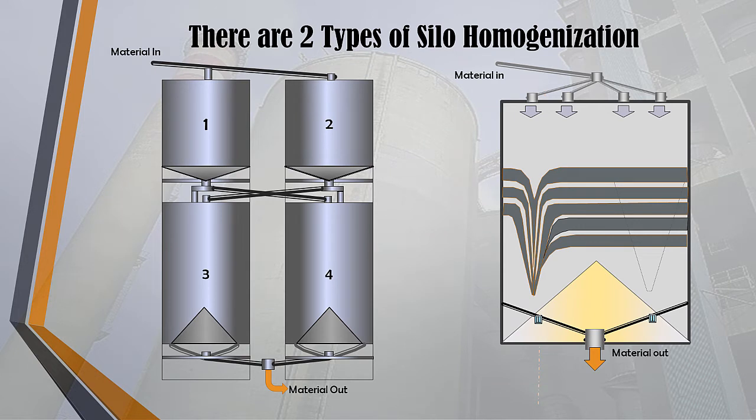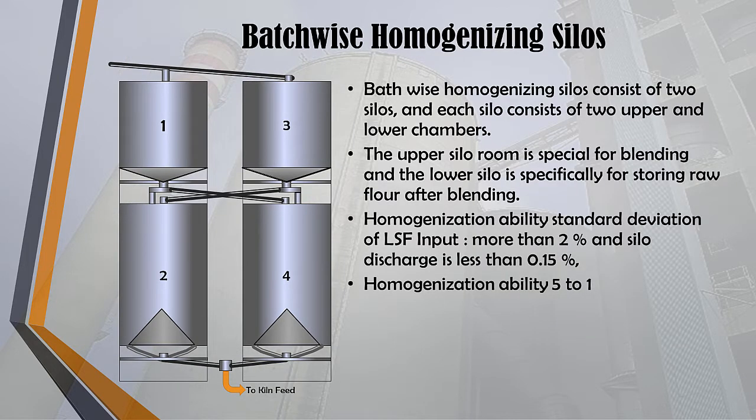There are two types of silo homogenization in cement plants: batch-wise homogenizing silos and continuous homogenizing silos. The batch-wise homogenizing silos consist of two pairs of silos, each consisting of two upper and lower parts. Continuous homogenizing silos have only one silo. Batch-wise silos are generally used in old-generation cement plants with clinker production capacity below 4,000 tons per day. The upper silo room is for the blending process, and the lower silo is for storing raw flour after blending.